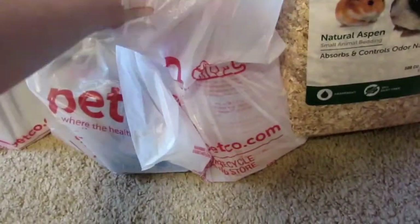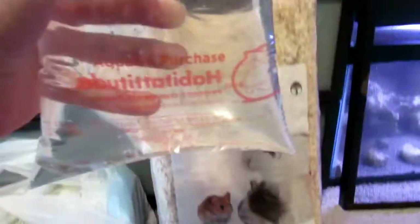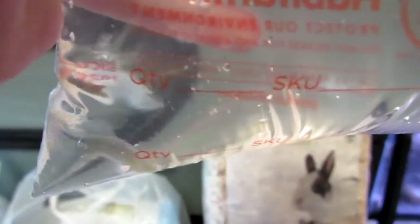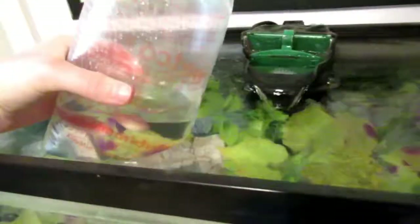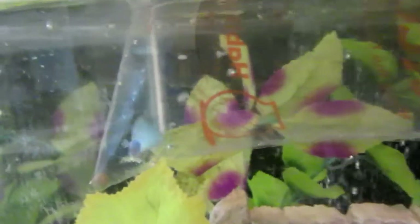In this first bag is a new guppy I got. He is blue with a tint of green and a tint of yellow, and he was the only blue one there. So now I have a blue guppy, an orange guppy, and a yellow guppy. I would have gotten a Julie Cory but they were out of stock today, so hopefully I can get one soon.